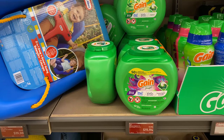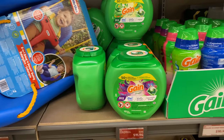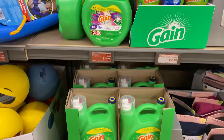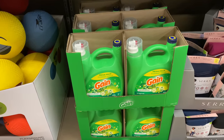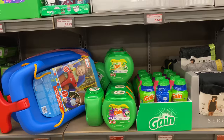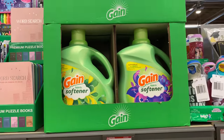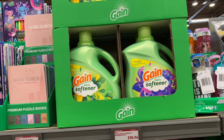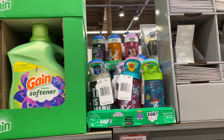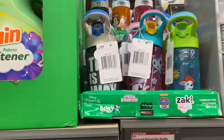We have some products here — the Gain Flings in Original or Moonlight Breeze for $11.94, Fireworks in assorted varieties for $10.94, and liquid Gain for $15.94. We also have fabric softener in Original or Moonlight Breeze for $10.94, and Lysol spray bottles for $5.99 here at Aldi.